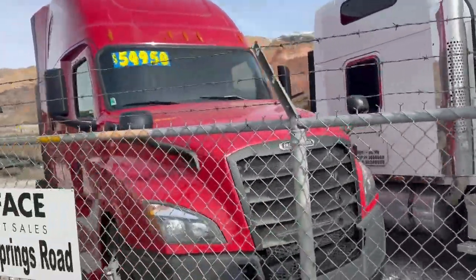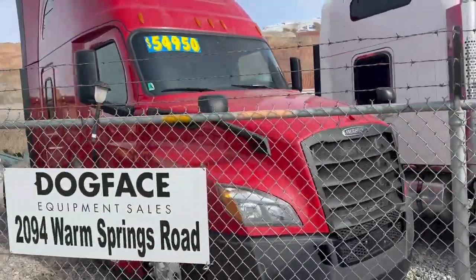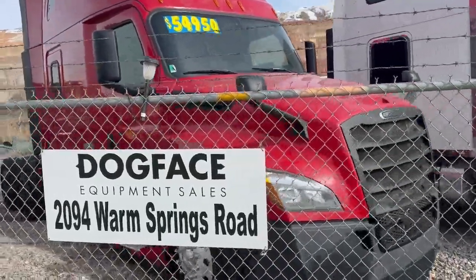Another beautiful Freightliner Cascadia just waiting for you. Price reduced.